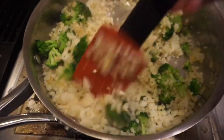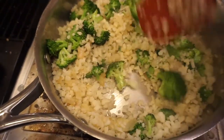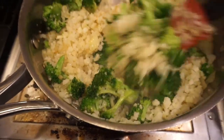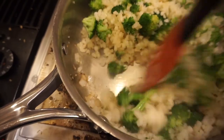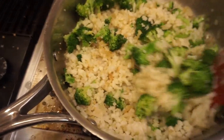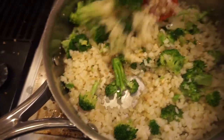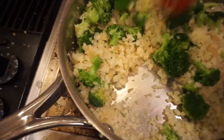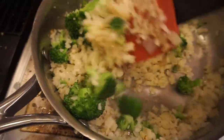I just added the cauliflower rice and I'm stirring that. I'm going to cook it until the cauliflower rice is all thawed out and heated through, and then I'll just add in the tofu and let it all get mixed together — let all the flavors meld together for a few minutes and then we'll be good to go.